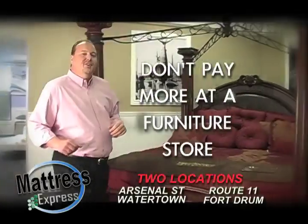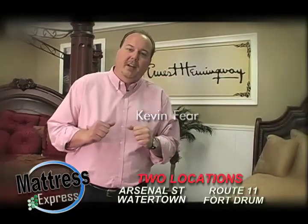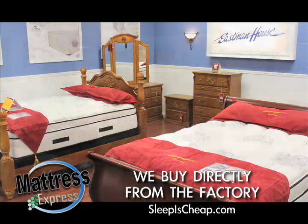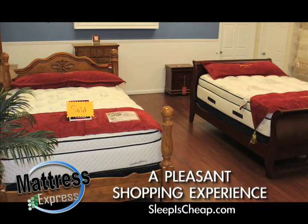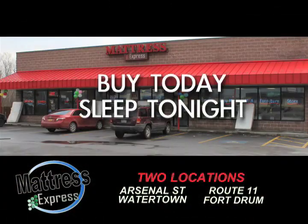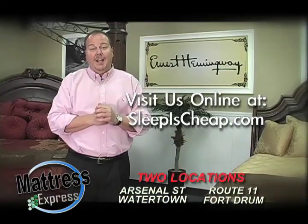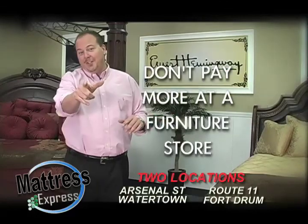Kevin Feer, president of Mattress Express — and you've heard me say it a hundred times, and it's true. We buy directly from the factory, but we give you a beautiful shopping experience. No sales games, just straight, pure customer service. We don't mark them up like others and they're in stock. Buy today, sleep tonight. Come visit us or go to sleepischeap.com and find out why we're number one in Northern New York. Don't pay more at a furniture store.